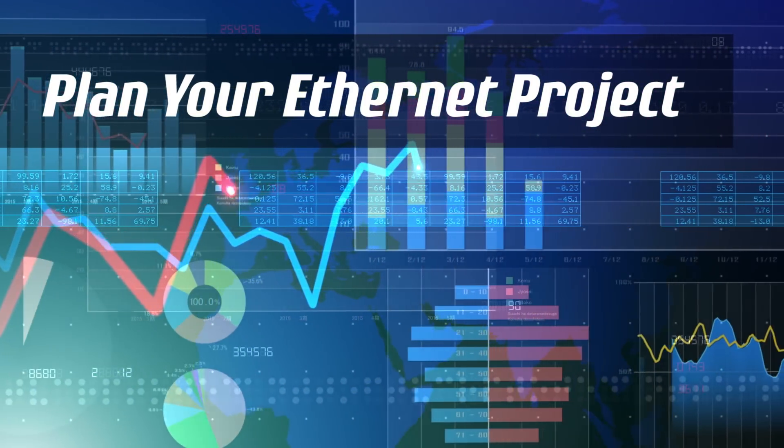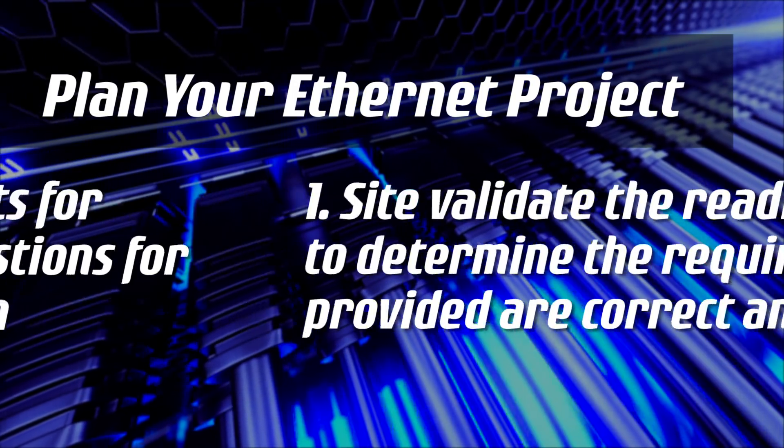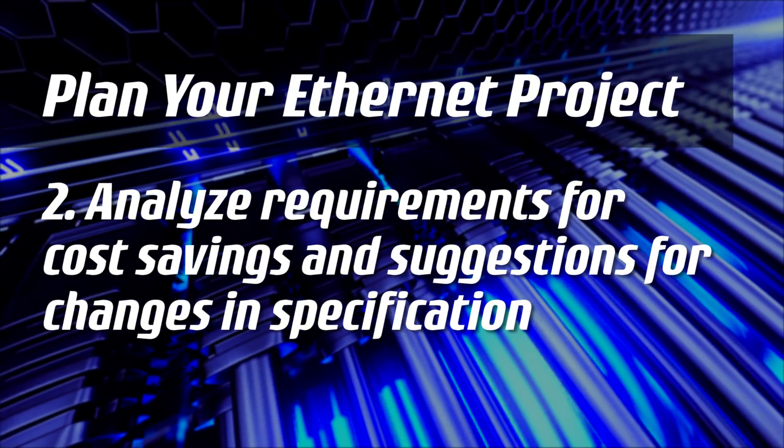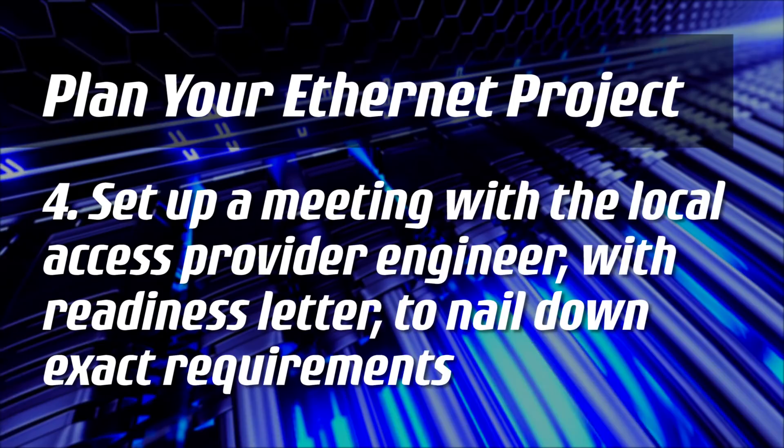Recommended steps are: site-validate the readiness letter to determine the requirements provided are correct and accurate; analyze requirements for cost savings and suggestions for changes in the specification; meet with a building representative for approval; and set up a meeting with the local access provider engineer with the readiness letter to nail down the exact requirements.